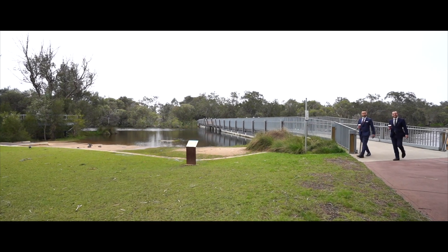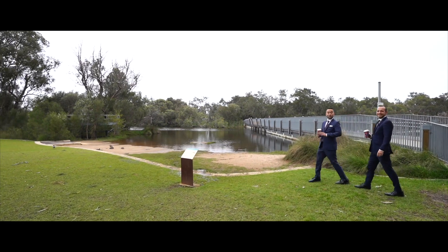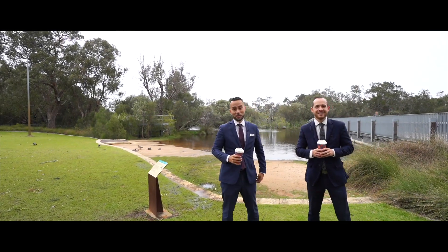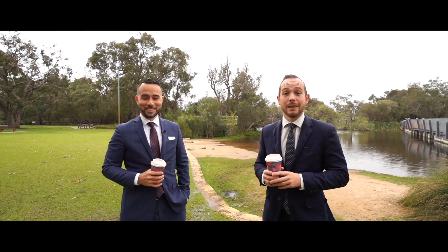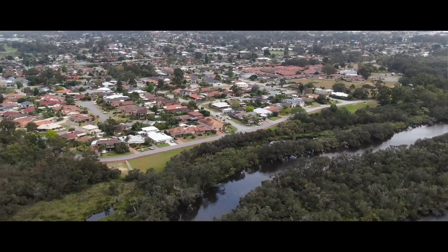Simon and Tim here from the Sherlock Homes Group, and today we're at 3 Riverview Rise in Wilson. What a beautiful suburb with whisper quiet streets and beautiful homes all around you. As you can see, it's a niche riverside community with so much to offer. So let's take a look around and then we'll show you through this huge five-bedroom, two-bathroom double-storey home.